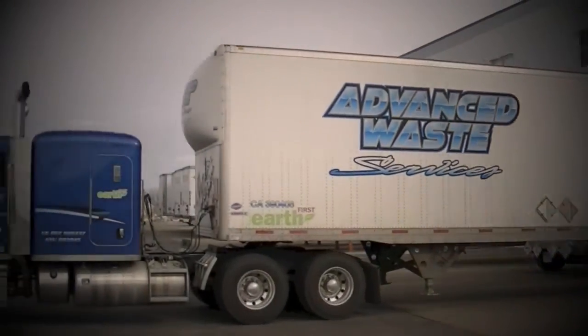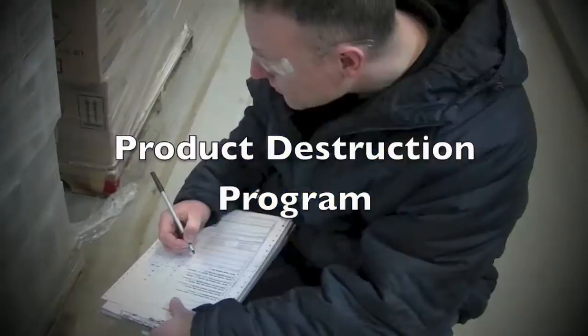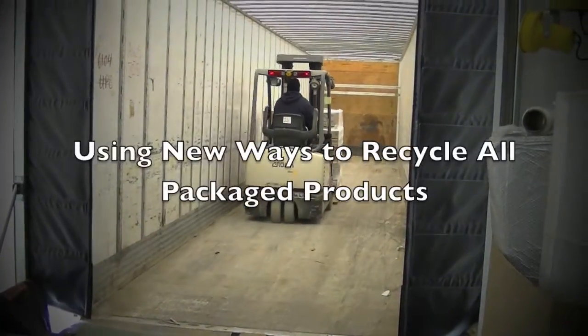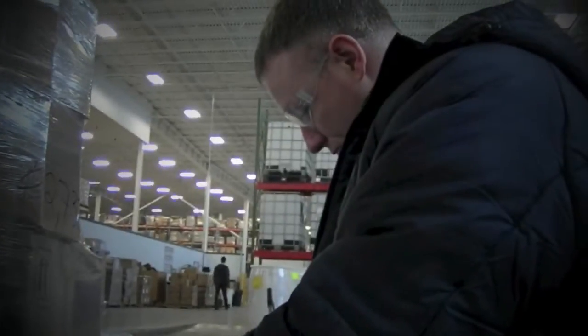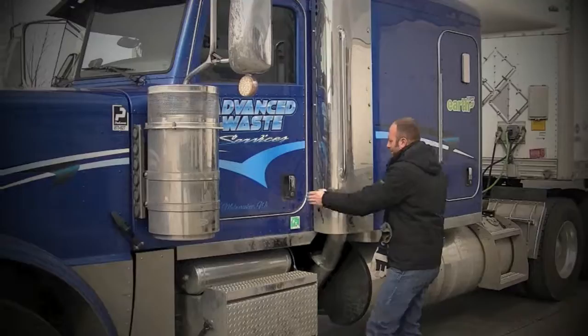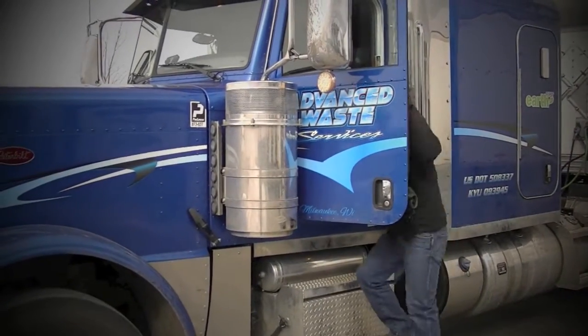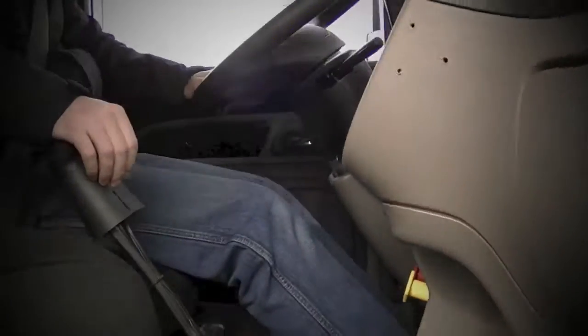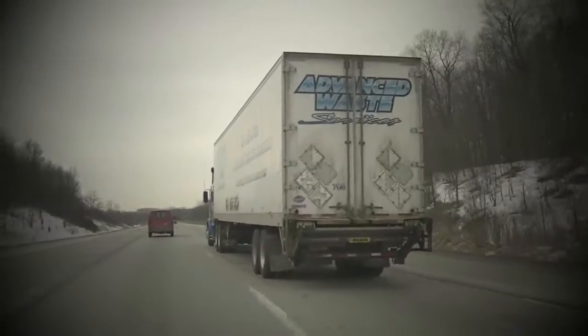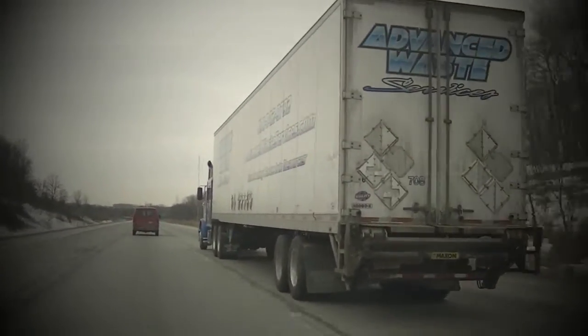One of the coolest features of our product destruction program is our latest one called Unwrap — using new ways to recycle all packaged products. It's essentially a zero landfill solution that won't hurt your budget. It takes the products you don't sell that are typically disposed of in a landfill and instead recycles the packaging and converts the products into water or energy.